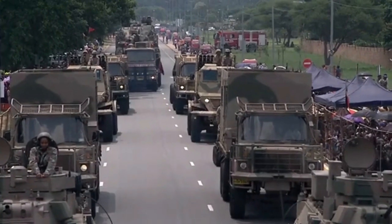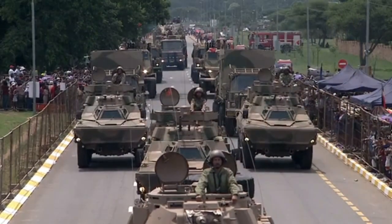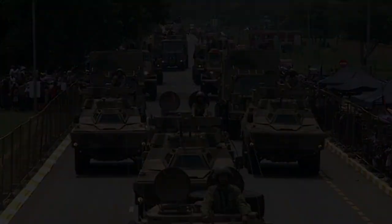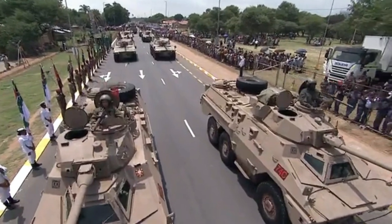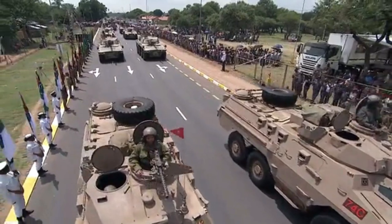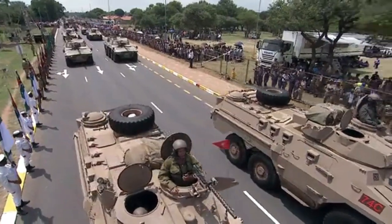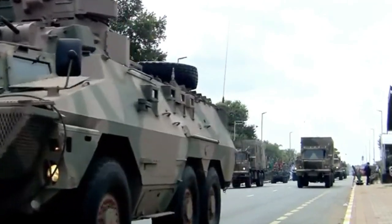Since 1912, the South African National Defense Force has grown to become one of the best military forces in the world. With a personnel strength of less than 100,000, it ranks among the top 40 mighty militaries. This tremendous growth has been linked to top-notch training, good leadership, and powerful weapons. Let's look at South Africa's Armed Forces' most powerful weapons.